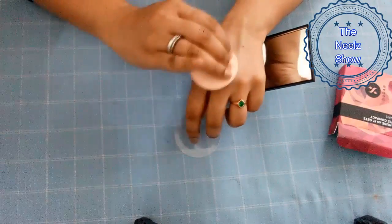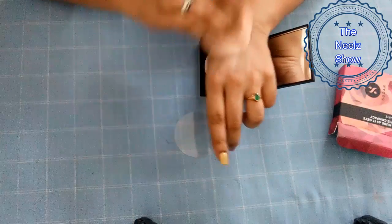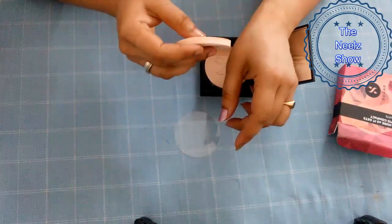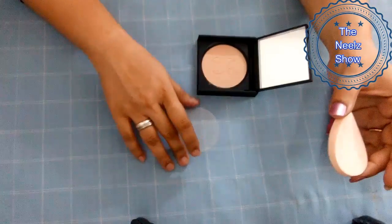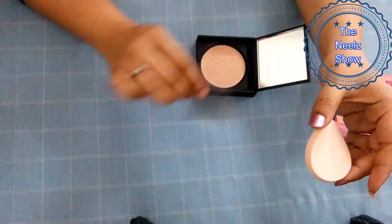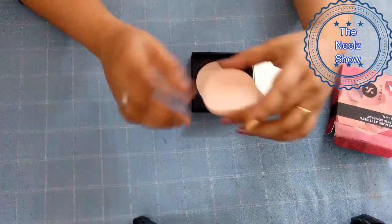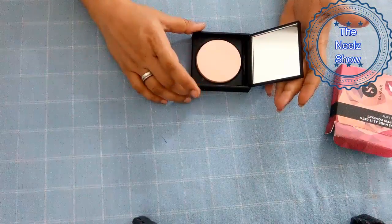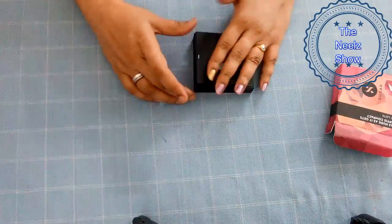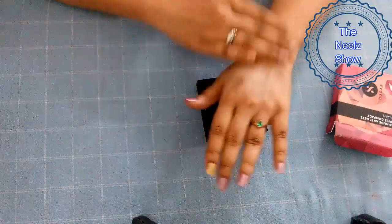The packaging is very strong and solid — very much travel friendly. But talking about the product quality itself: quality is good, but this will not give you any coverage at all. It is just going to make sure that your makeup stays in place for at least three to four hours. After that you will start sweating if you sweat a lot or if you are in a very hot place — otherwise the product is good.